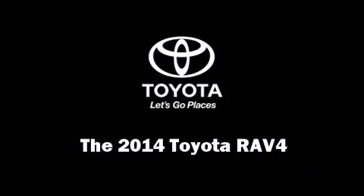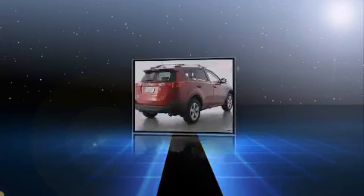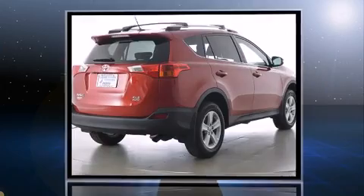Take command of the road in the 2014 Toyota RAV4. It features an automatic transmission, all-wheel drive, and a 2.5-liter four-cylinder engine.